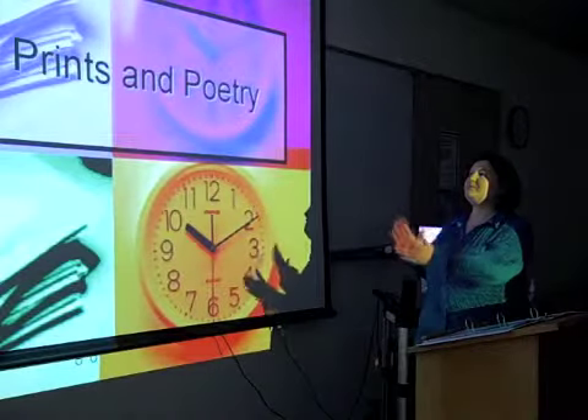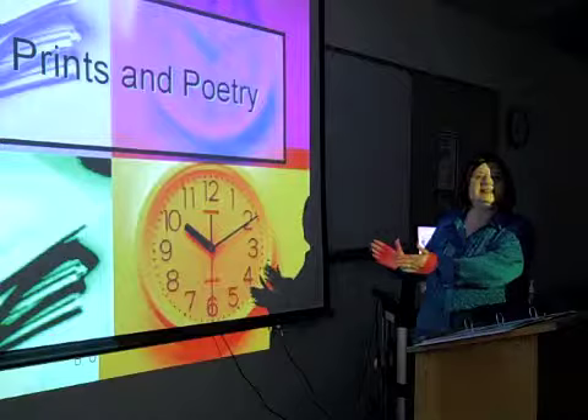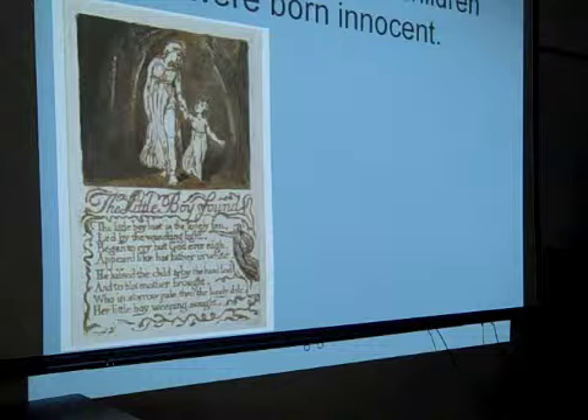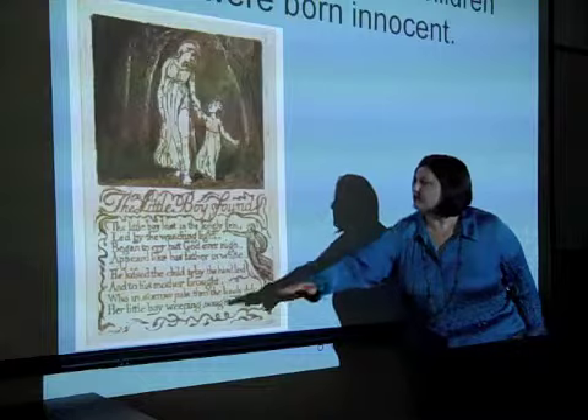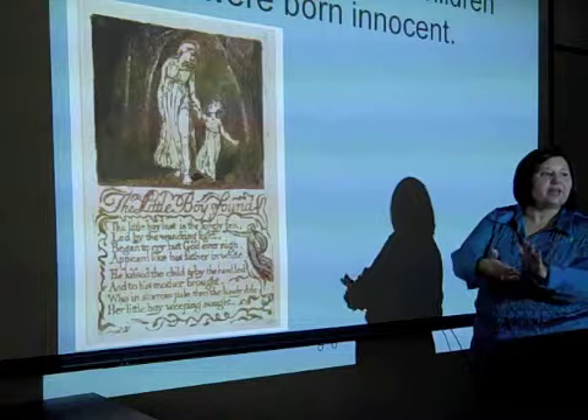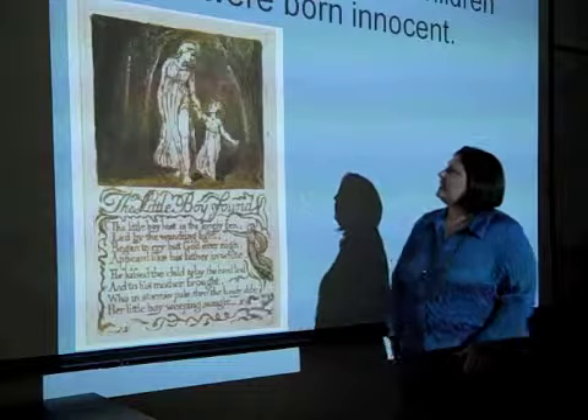We're going to look at the prints compared with what is actually written. This is not a new idea — we want to look at the artwork. Here is the little boy found. There's an angel here. He's going to be doing these plates backwards, because when you do the plate, everything is backwards when you run it through the press. So he's writing backwards and designing these backwards.